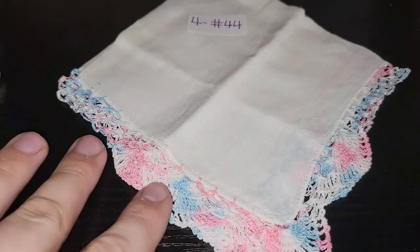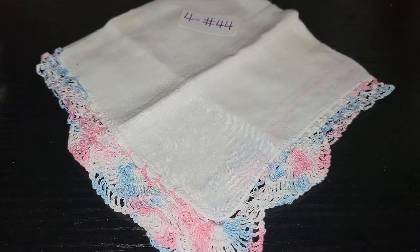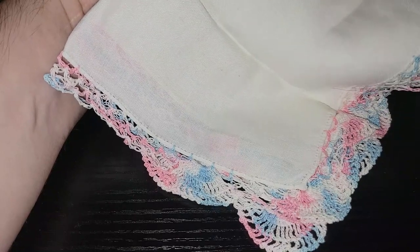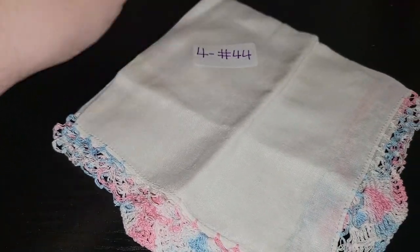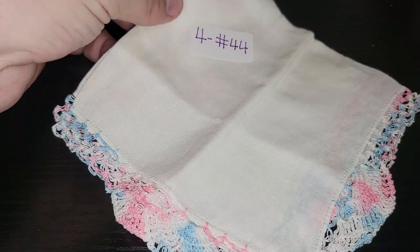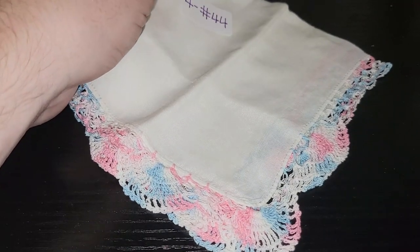This one kind of reminds me of cotton candy with the pink and the white and the blue trim — very lacy. This would be really cool in a spring or summer display, or even with old carnival stuff because of the cotton candy colors. I don't believe this one has any stains that I can see. It's also four dollars, number 44 for this really nice pink, blue, and white lace-trimmed handkerchief.